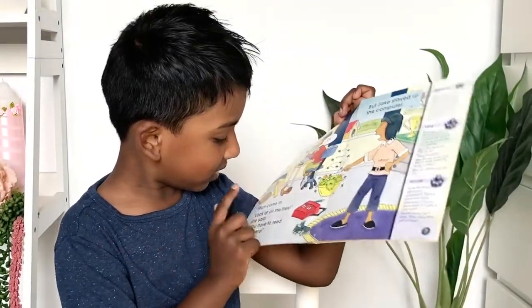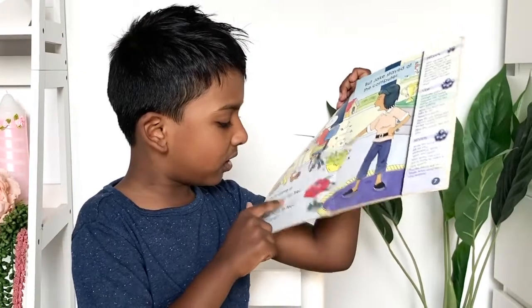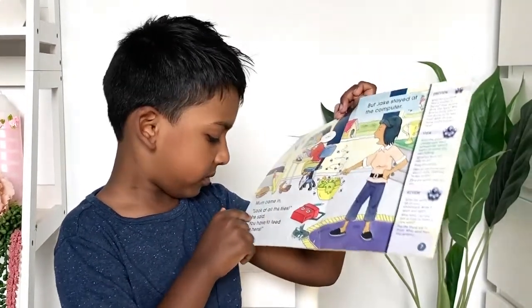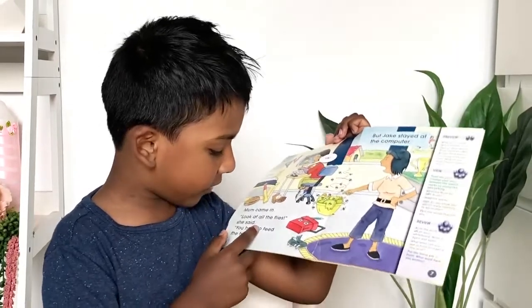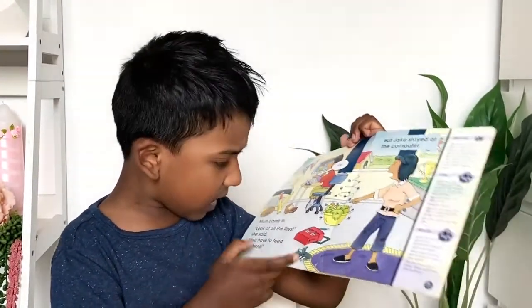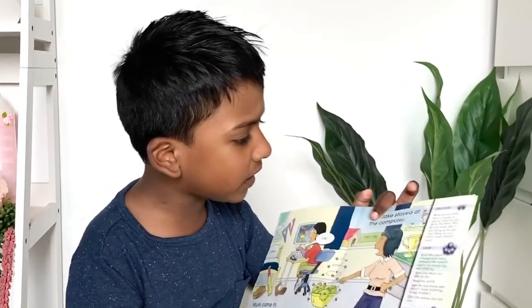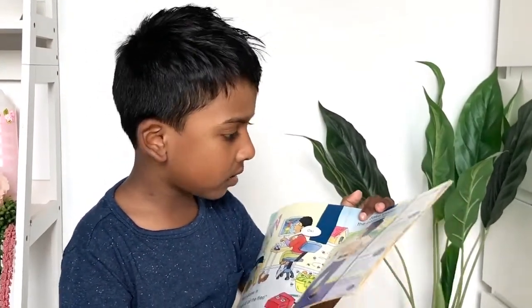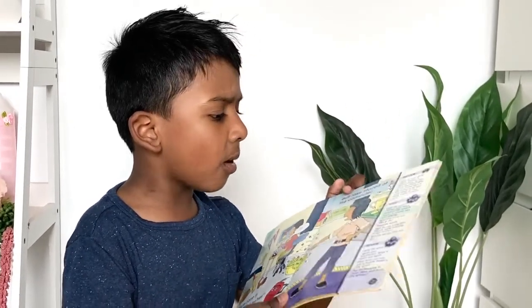Mom came in. Look at all the flies. She said, you have to feed the hens. But Jake stayed at the computer.